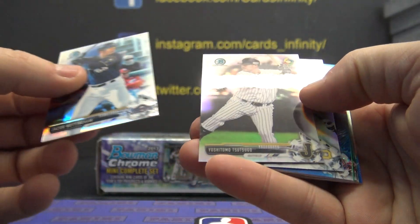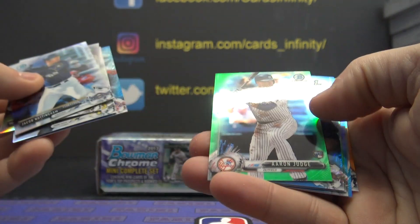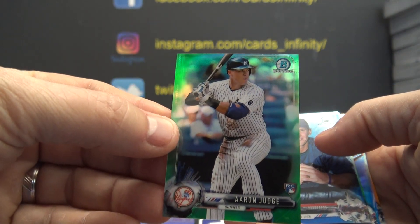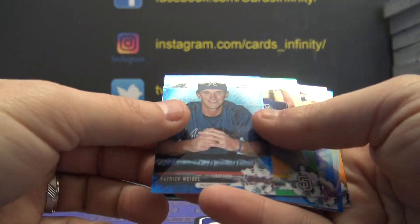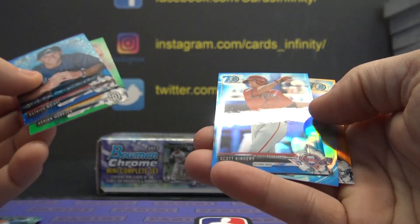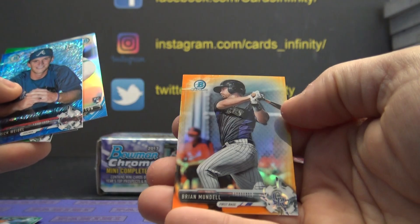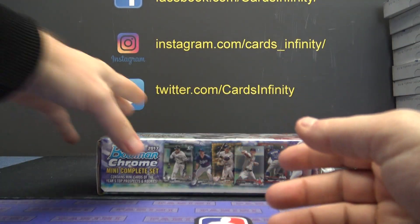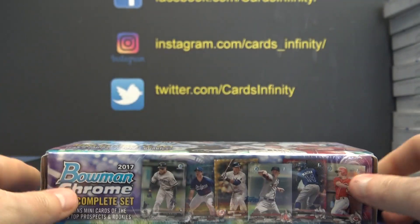Jacob Nottingham. Hayes. Hoskins. Finally we hit an Aaron Judge rookie — first time ever! It's a green, number 12 of 99. Finally got one! Kingery to 70. Jarrell Cotton to 70. And Brian Mundell orange to 50. And then you got your complete sealed set. There you go, thanks a lot Aaron P!